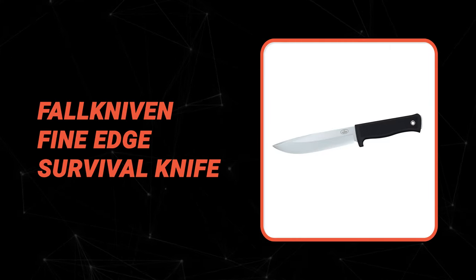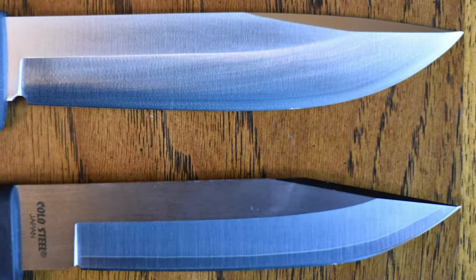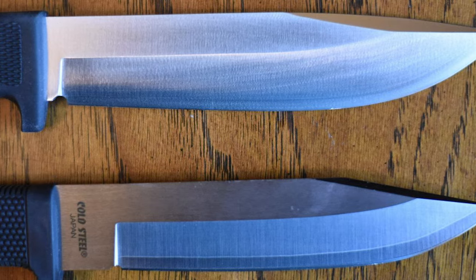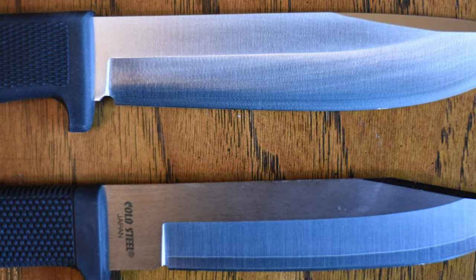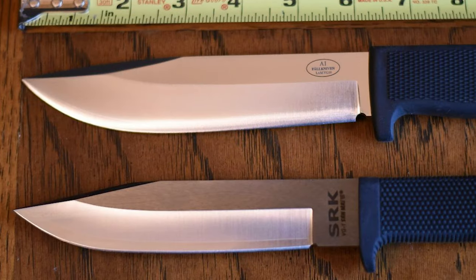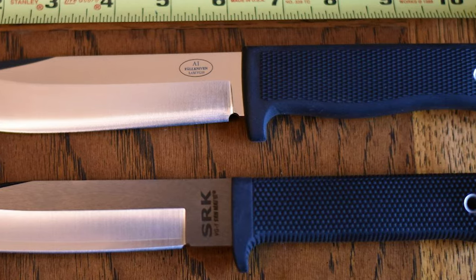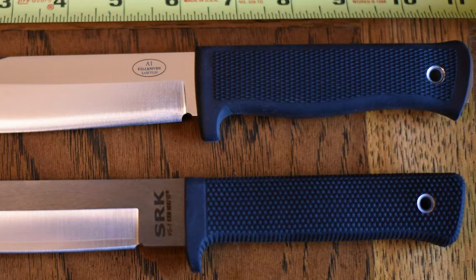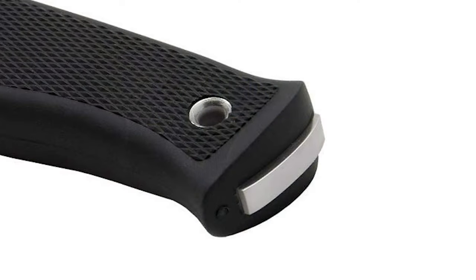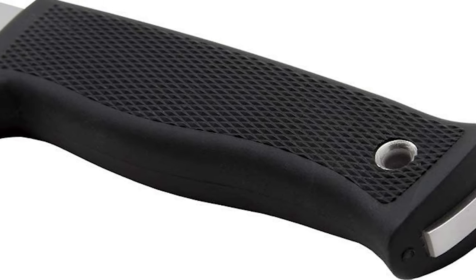Number 2: Fog Kniven Fine Edge Survival Knife. This fine-edge survival knife is next on our list of the best survival knives out there. It is an all-purpose knife with a fine edge designed for heavy use. This survival knife features a strong 6.29-inch blade made of extremely tough laminated VG10 steel. The overall length is 11.02 inches. It has an ergonomic handle and full-tang design giving the knife stability and enabling you to perform a variety of tasks from fine cutting to chopping. The Fog Kniven Fine Edge model is oblivious to extreme temperatures, hot or cold, and moisture.